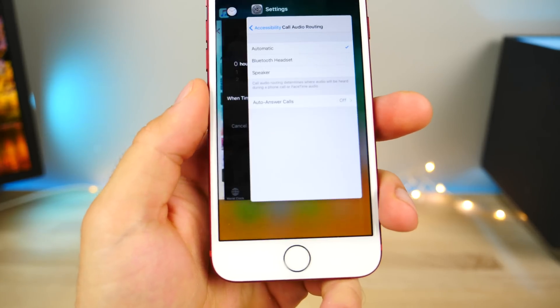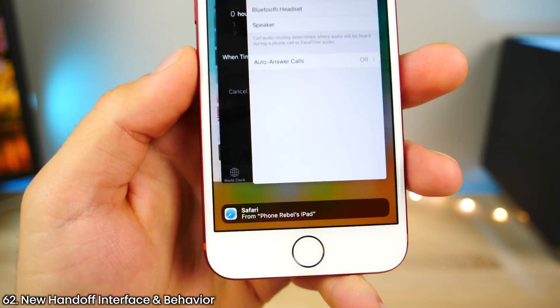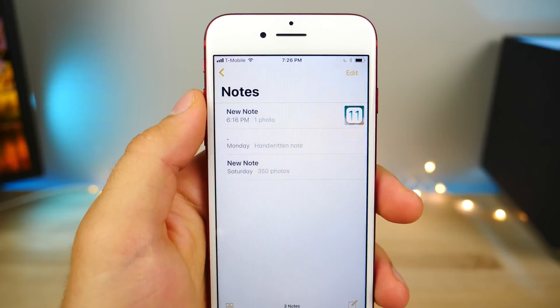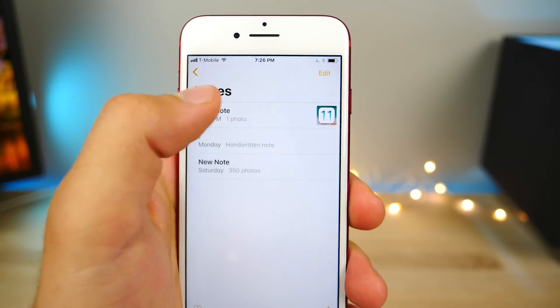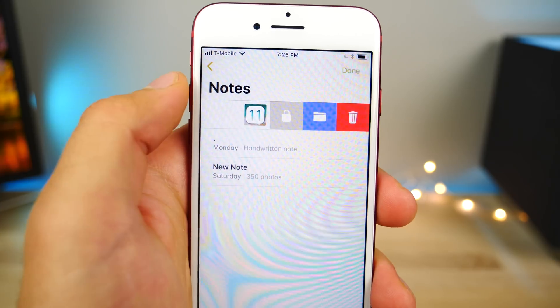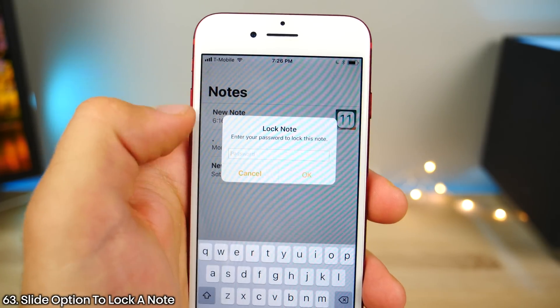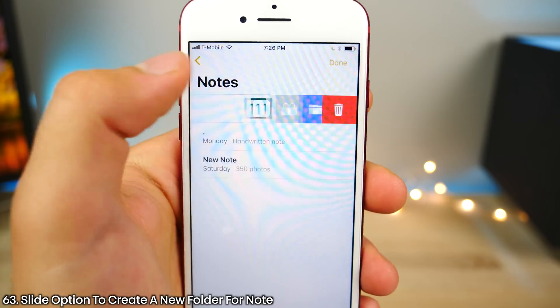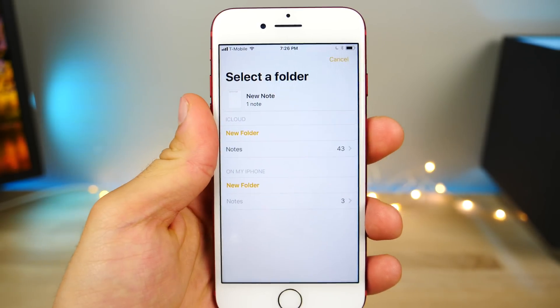In the app switcher, there's a new interface for handoff — it's slightly cleaner, and instead of dragging up you just tap on it once to activate. There's also a welcome interface change in the Notes application — if you slide on an individual note, you'll get two new options: one to easily lock the note instead of going into more info settings, and the second is to create a new folder using that note very easily.